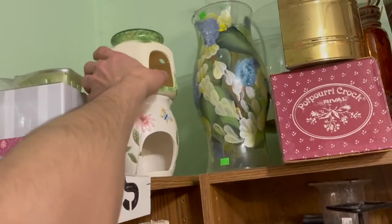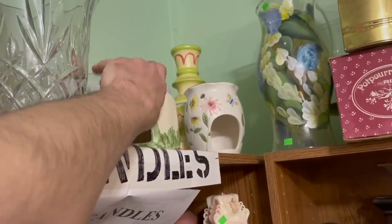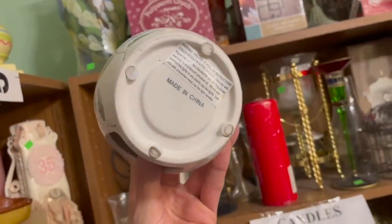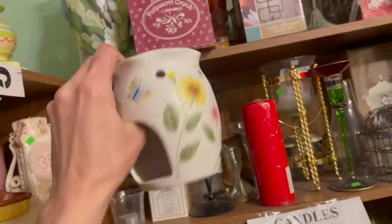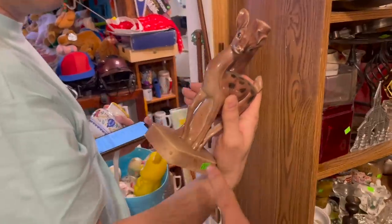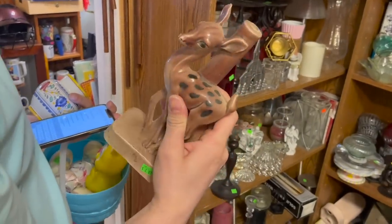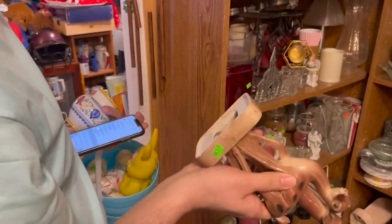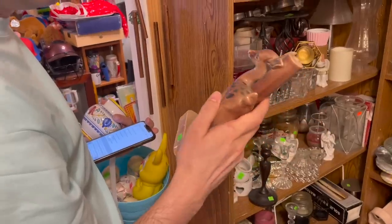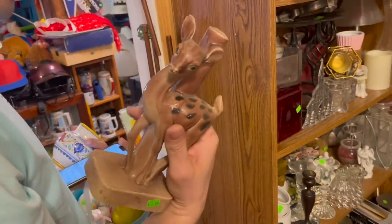I want to check to see if this is Yankee Candle — the one underneath with the butterfly. I actually don't think it is; I feel like it would be marked Yankee Candle. Oh, look at that — vintage deer. I think it's for a lamp. Oh, it is for a lamp — someone took it apart. I wonder if we could add a lamp to it, or a bulb. For $2.99, it's not bad.